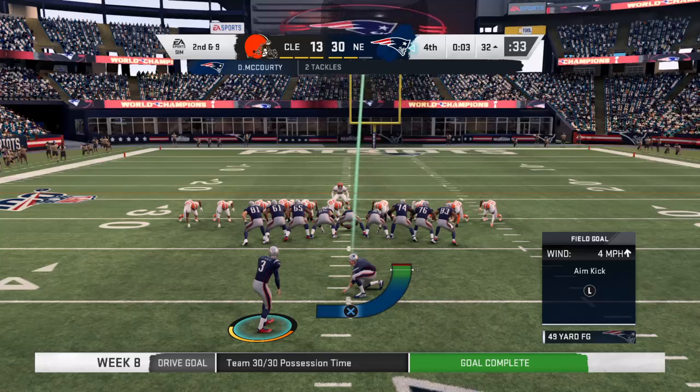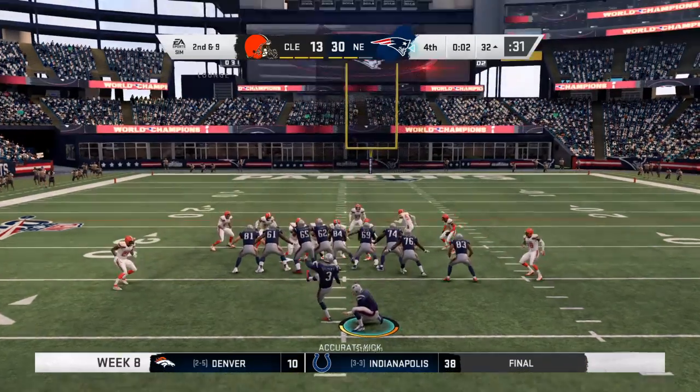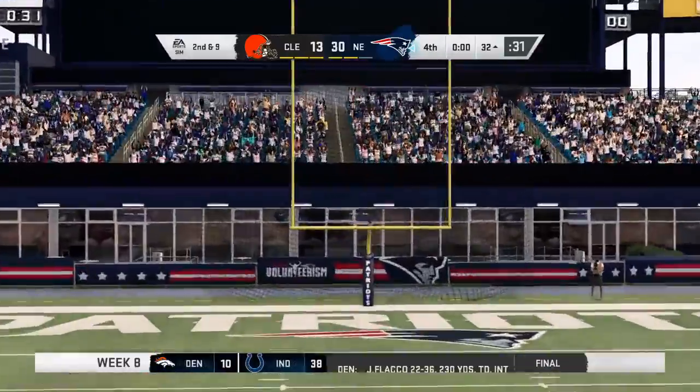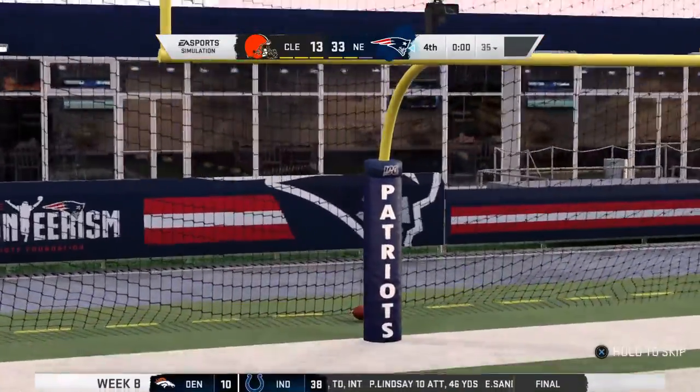Now look at this — they're lining up to add three more, little insult to injury here late in the game. A 49-yard attempt from the left hash. And that will do it — we'll catch you later, have a good one.